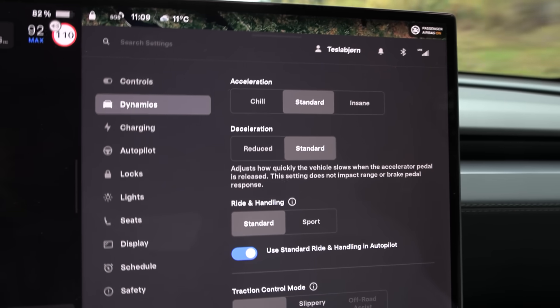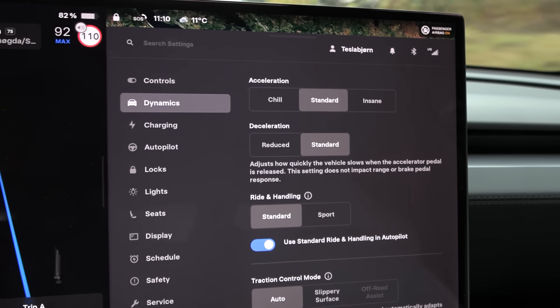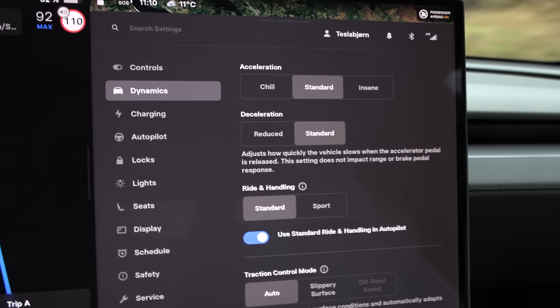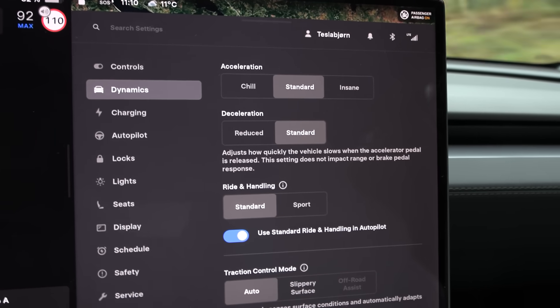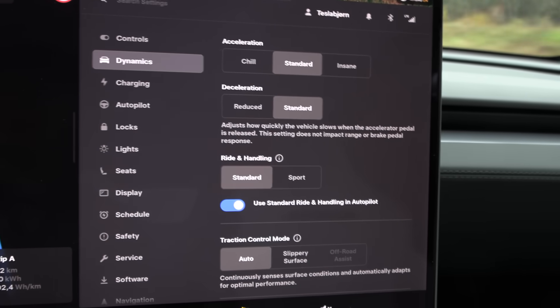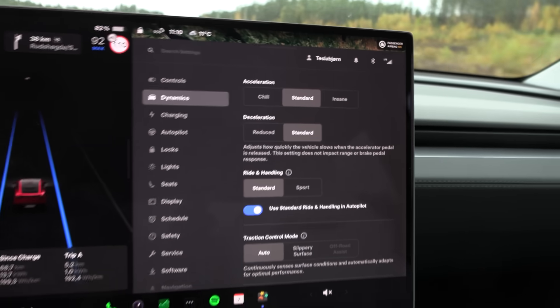I'm not in insane mode — I'm not sure if that keeps the battery at higher temperature or not. Chill mode feels too slow and mimics many of the legacy automakers, so I prefer standard. Regen is set to reduced in standard, and ride and handling is also standard, not sport — so this should be good.